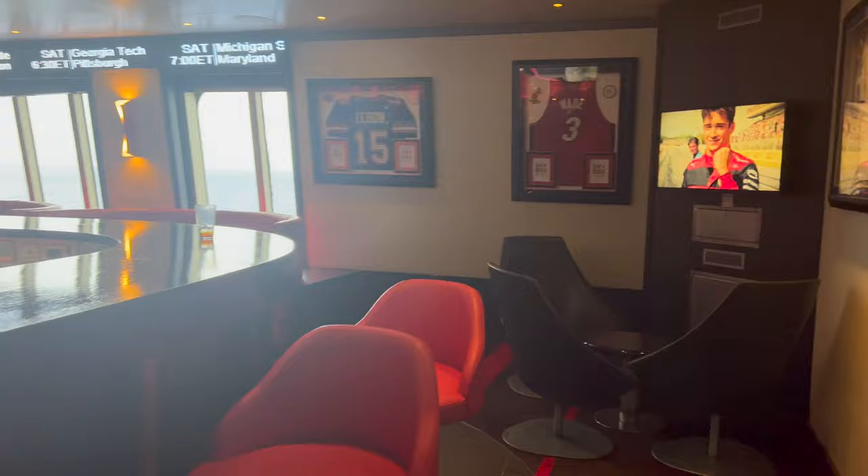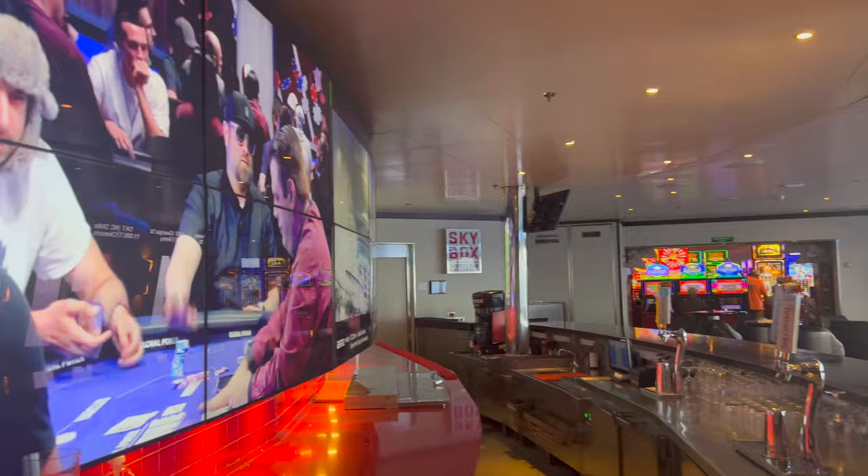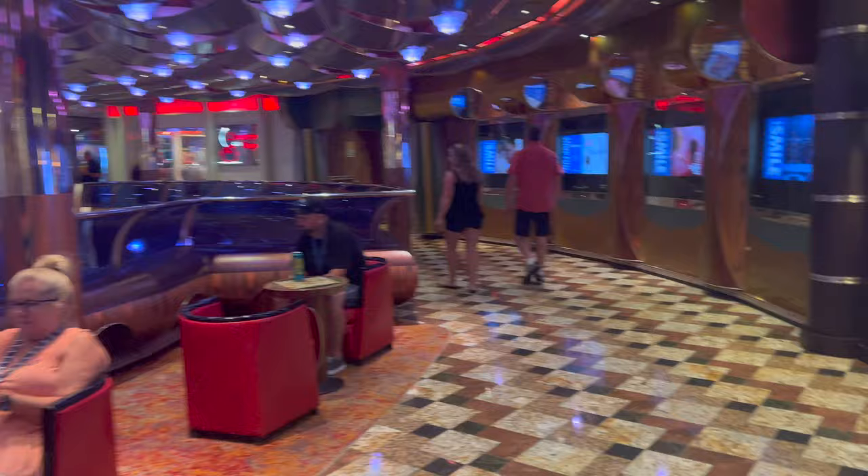Next to the Fun Shops, you have Skybox Sports Bar. We were here for NFL season, so we were lucky enough to catch Monday night and Thursday night football here. It is vibrant in this bar — a lot of people talking, a lot of great conversations to be had. They also have free warm hot pretzels and some really cool cocktails that you can only get there.